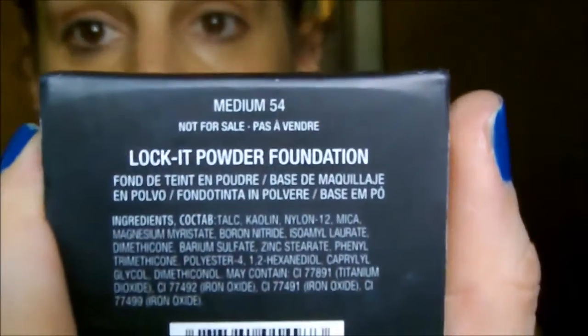My skin is absorbing the rose water, so I'm going in with my Kat Von D Lock It Powder Foundation in medium 54, which is perfect for me. I'm using my Real Techniques powder brush — I usually use a bigger softer brush but I didn't grab it. I'll do a couple of swirls in the shiny areas. Today I don't want it too dewy, so I'm focusing on my T-zone. You can already see the dewiness from the rose water, which makes it look less cakey.